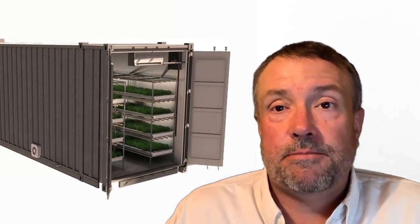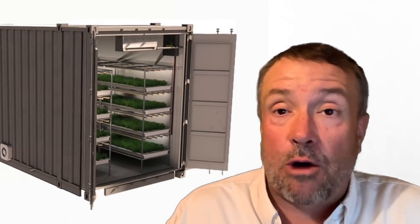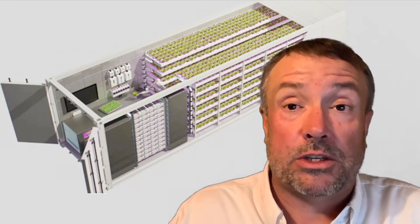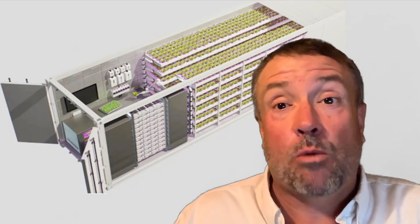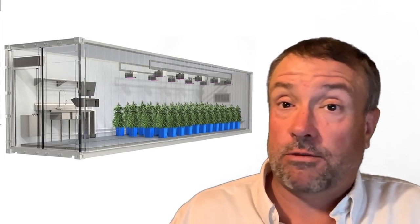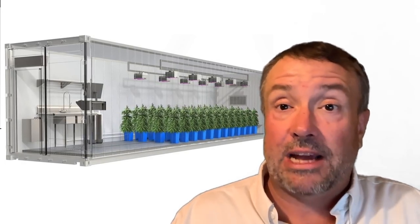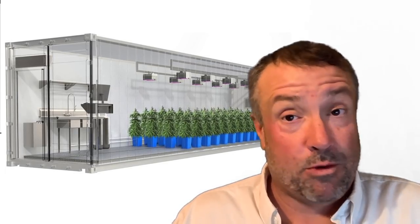As good as these farms are, they tout being able to grow the same amount of produce as two acres in a 320 square foot shipping container — 40 feet by 8 feet wide. Imagine being able to grow two acres worth of food in something that small. This is revolutionary. They can work year-round and just keep cranking out the greens. But there's a problem, and we're going to get into that.